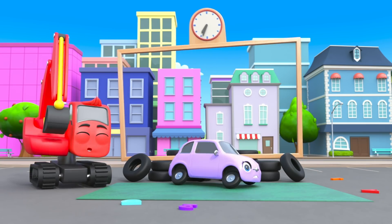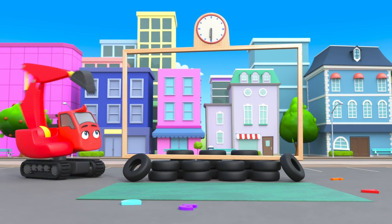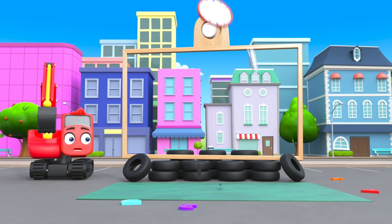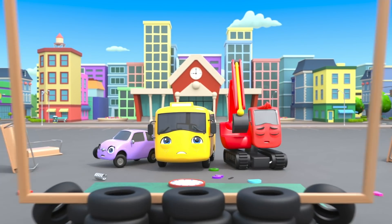Scout flipped too! Oh no! The clock is broken too! What a mess!